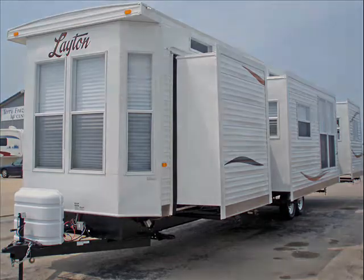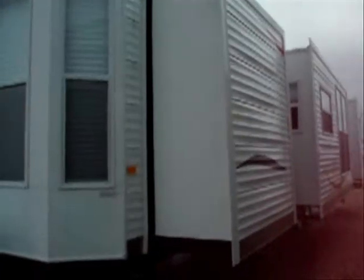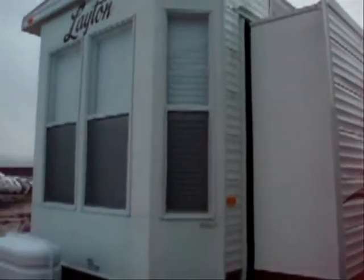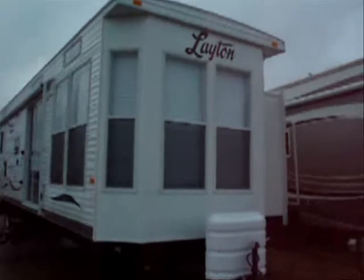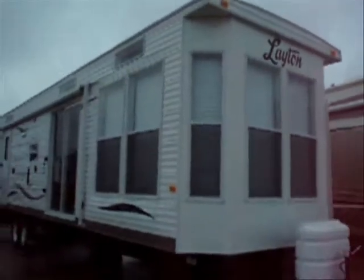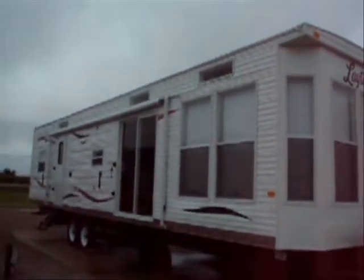The triple slides dramatically increase the living space inside this extended stay unit. Across the front you have a large bow or bay window. You have 30-pound LP tanks — twin LP tanks in the deluxe molded cover. Full frame-mounted stabilizer with integral stabilizer jacks on all four corners of the unit.